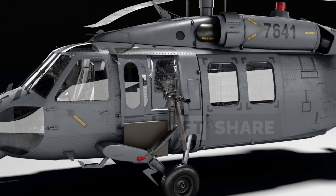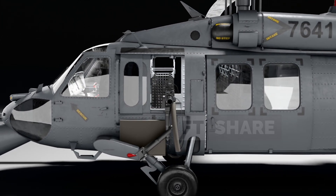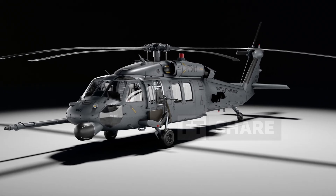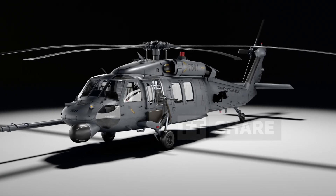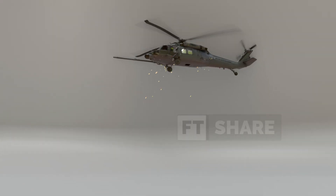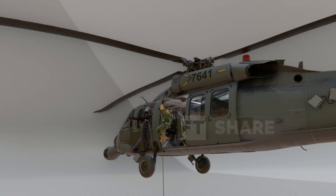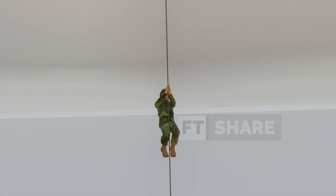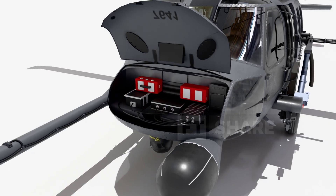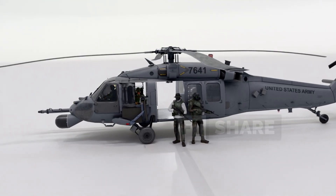In tense global situations, the Pave Hawk's existence, with its advanced technology, superior range, and robust defense systems, serves as a reminder of the importance of human life amidst heated circumstances. In this video, we'll thoroughly uncover the secrets of the legendary Pave Hawk — its history as the backbone of rescue operations, the unique features that enable it to operate in difficult situations, and its continued essential role amidst current global dynamics.